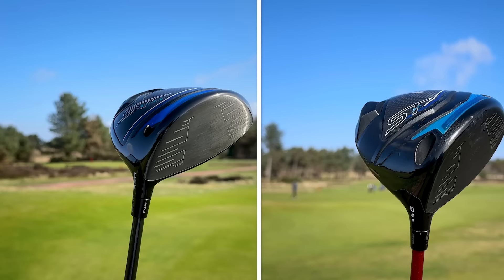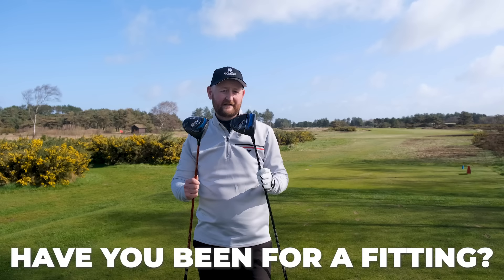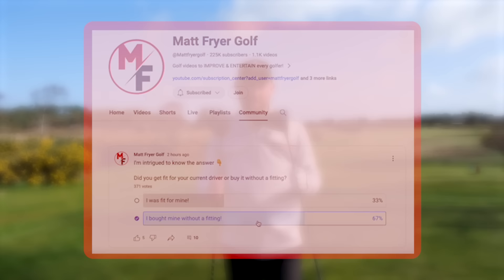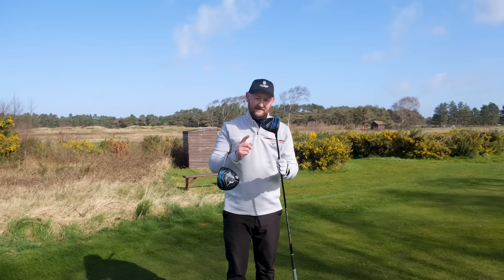The second reason you may have bought the wrong driver is this: these two drivers look very, very similar, but they're going to produce dramatically different results. That's because one is straight off the rack and one has been custom fit for me. I'd be interested to know how many people have actually been fitted for their driver versus just buying it straight off the rack. Upon hitting these two drivers, we found some very, very different results.